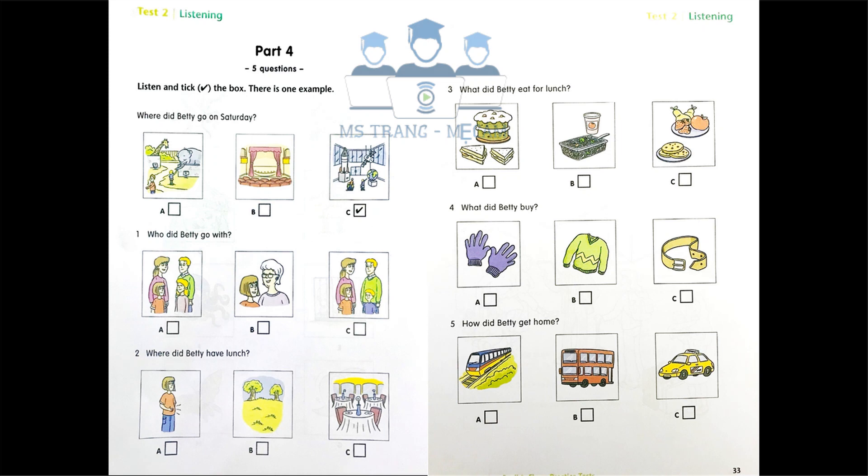Three. What did Betty eat for lunch? Did you eat cold food? Sandwiches, cake, biscuits, fruit? No, we bought hot food. We had tomato soup and pasta with vegetables.